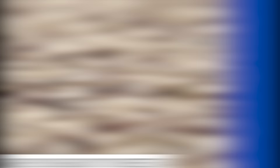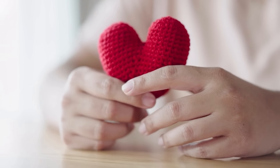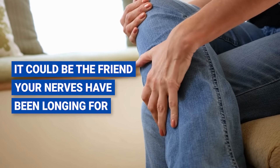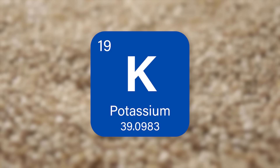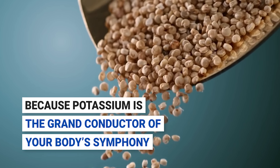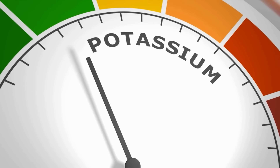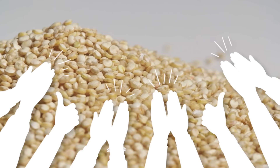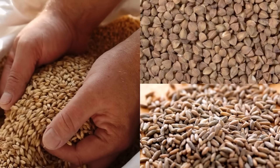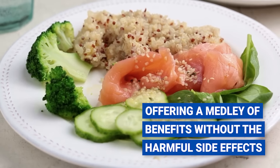Number eight: quinoa. Meet quinoa, a pseudo-cereal that's been capturing hearts and enriching diets with its impressive health benefits. There's more to quinoa than just being a trendy superfood — it could be the friend your nerves have been longing for. Quinoa is brimming with potassium, the grand conductor of your body's symphony, orchestrating the conduction of messages through your nerves. Not all grains are created equal, especially if you're dealing with damaged nerves, but quinoa is a nutritious choice offering a medley of benefits without harmful side effects.